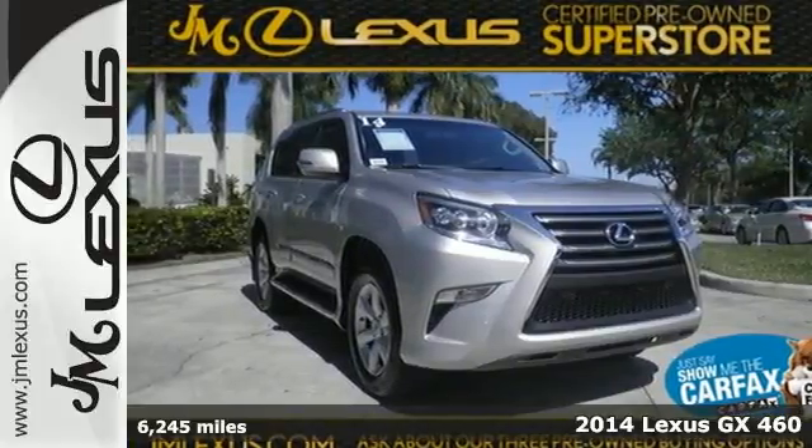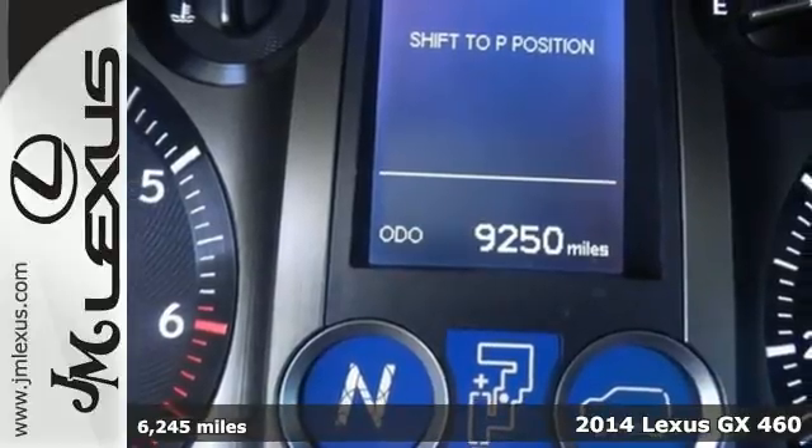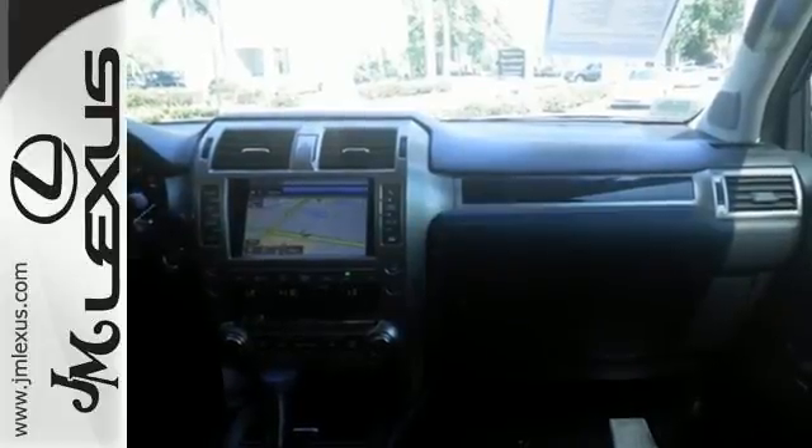It's a 2014 Lexus GX460. Tackle any terrain in this SUV — the V8 engine, working with the stability and traction control, can handle anything Mother Nature throws its way.